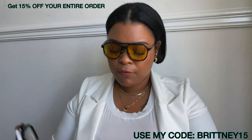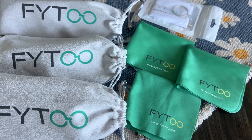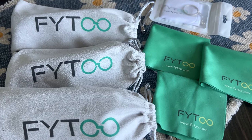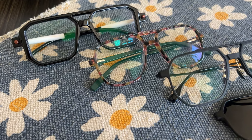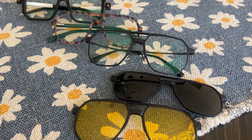I will have them linked in the description box and I will also have a code on the screen if you are interested. I just want to again thank Phi2 for sending over these shades. They're very trendy, very affordable, very low maintenance, durable, and they can be used for driving. You can also get your prescription in them — they have it where you can add your prescription to the lenses. They also have them just for everyday wear if you're on the computer a lot. Very convenient, very affordable, and I will have them in the description box.